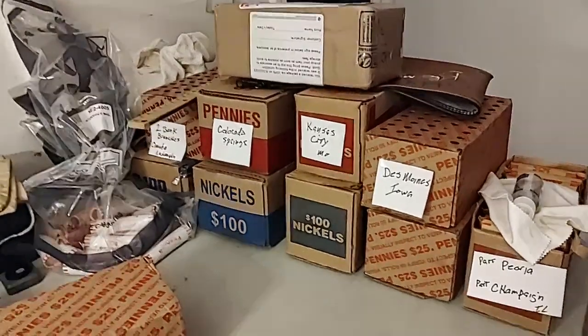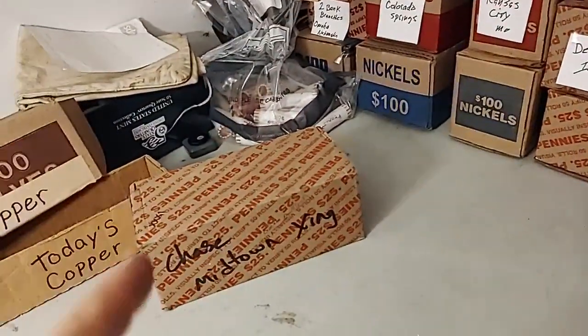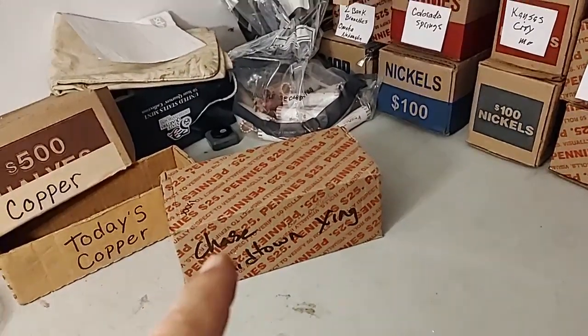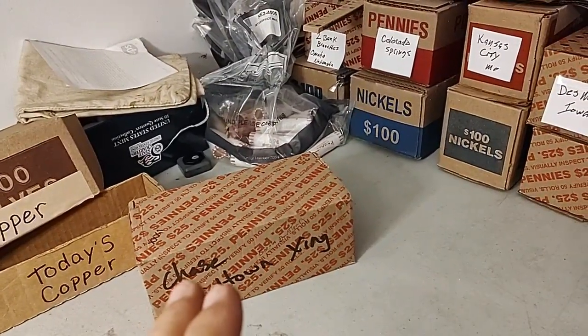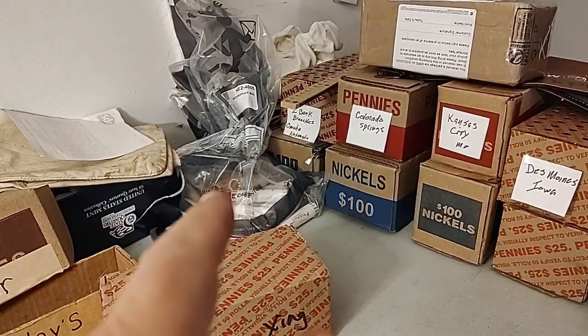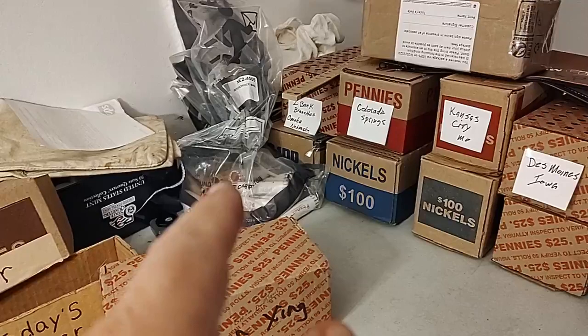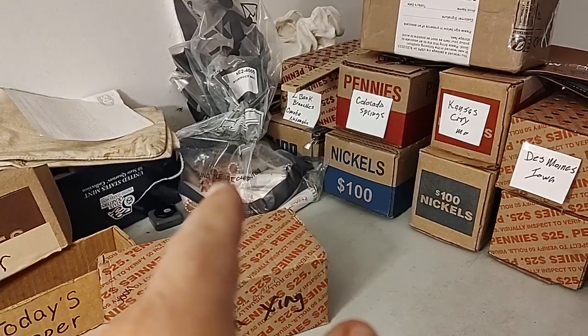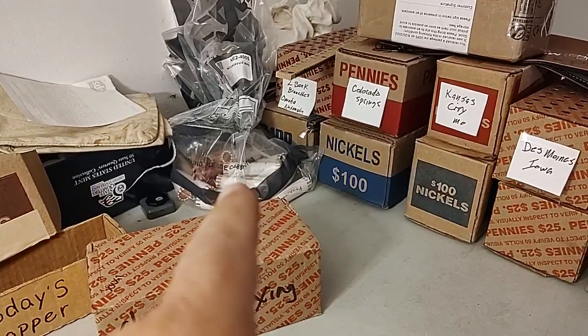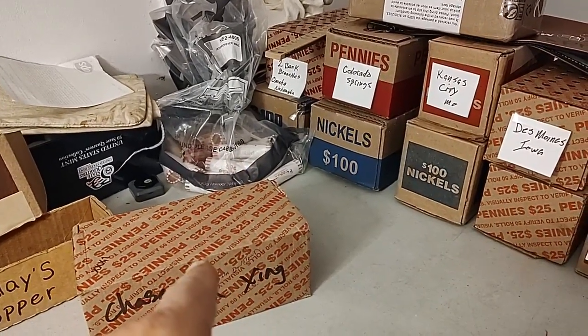I've got a lot of boxes to go through from my trip out west. Tonight I'm going to start on a box of Omaha — haven't done anything from there yet. After I finish the box and see what I've got, I think I'll go ahead and do that $10 worth that I picked up in one of the bank branches there while I was in Omaha. We'll see what we find.